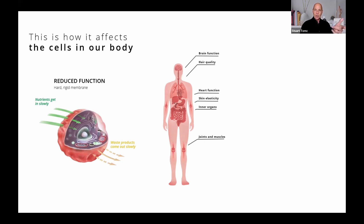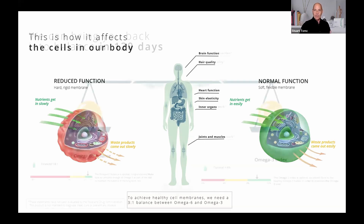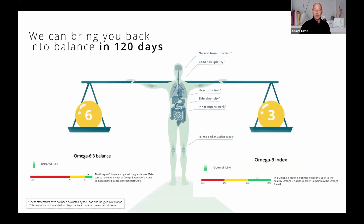What does that mean to you? Your cells on the left side of the slide are thick, sticky, and rigid when they're out of balance and deficient in omega-3. Nutrients can't get in as well, waste products have a hard time getting out — think cellular constipation. However, when we restore the balance to three to one and increase the omega-3 index to eight percent, we restore the normal function of the cell, allowing nutrients in and waste products out more effectively. And we can get you back into balance in 120 days — that's how you set the stage for a healthy inflammatory response in the blood.